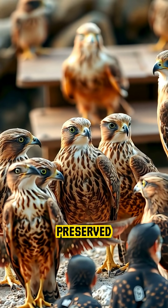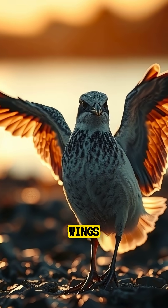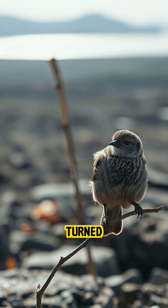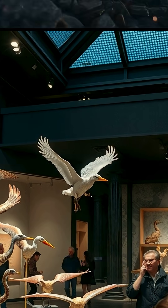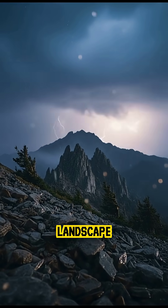Photographers have discovered birds preserved in lifelike poses with their wings outstretched or their heads turned as if they were still alive. These natural sculptures tell silent stories of how harsh and deceptive this landscape can be.